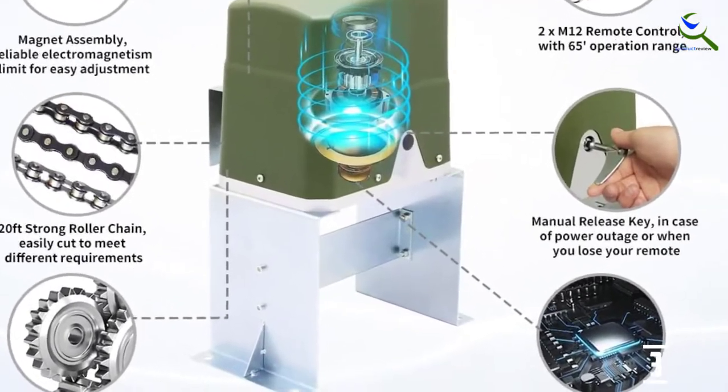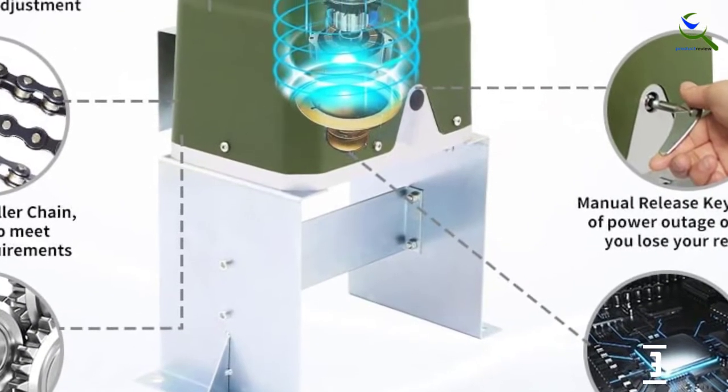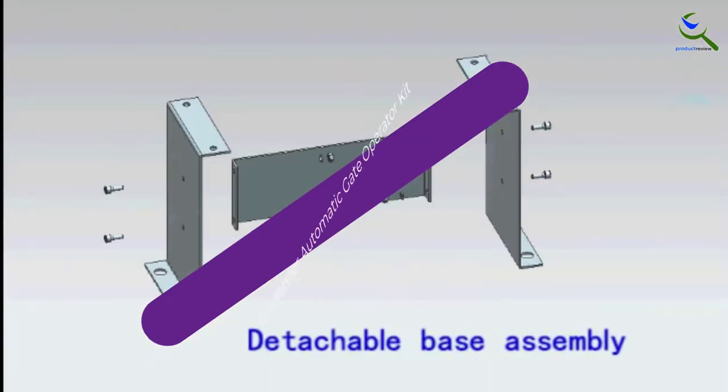The motor also comes with a maximum running time of 90 seconds. The inbuilt stop and reverse modes increase the practicality of this opener. Furthermore, this gate opener comes along with pedestrian or midway mode, so you can customize the opening of the gate for only a few feet.